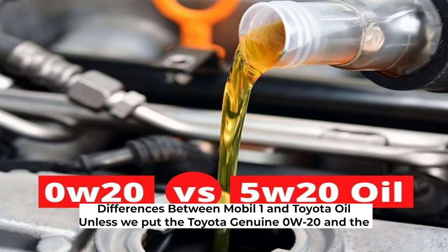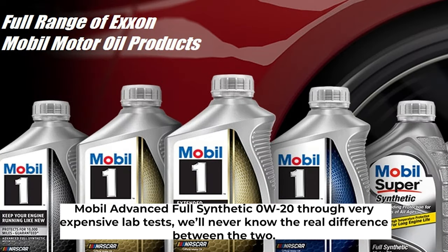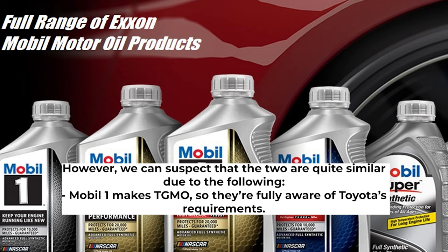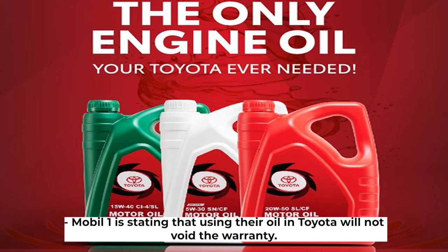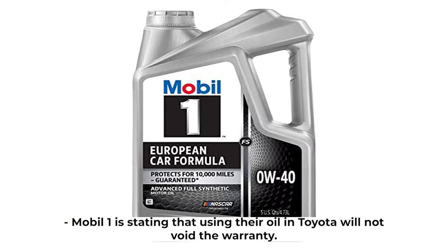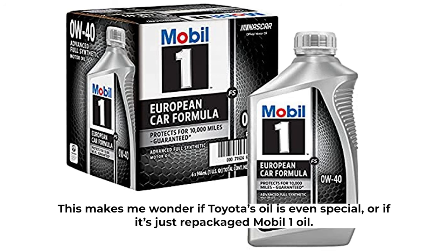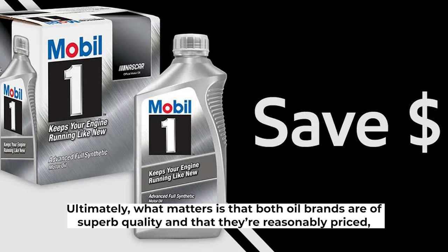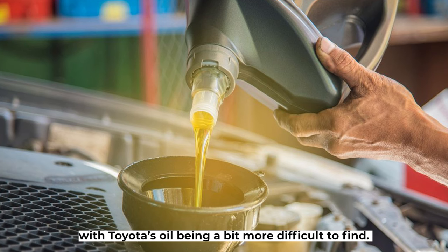Unless we put Toyota Genuine 0W-20 and Mobil Advanced Full Synthetic 0W-20 through very expensive lab tests, we'll never know the real difference between the two. However, we can suspect the two are quite similar: Mobil One makes TGMO and is fully aware of Toyota's requirements, Toyota dealerships recommend Mobil One as an alternative, and Mobil One states that using their oil in a Toyota will not void the warranty. Mobil One Advanced Full Synthetic is a universal option for just about any vehicle, which raises the question of whether Toyota's oil is even special or just repackaged Mobil One. Ultimately, both oil brands are of superb quality and reasonably priced, with Toyota's oil being a bit more difficult to find.